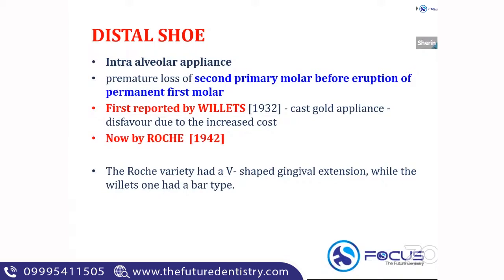Distal shoe was first reported by Villette. It was a cast gold appliance, which was disfavored due to the increased cost. What we use now is the Rocher variant of the appliance. The Rocher variety has a V-shaped gingival extension, while the Villette one has a bar-type gingival extension.